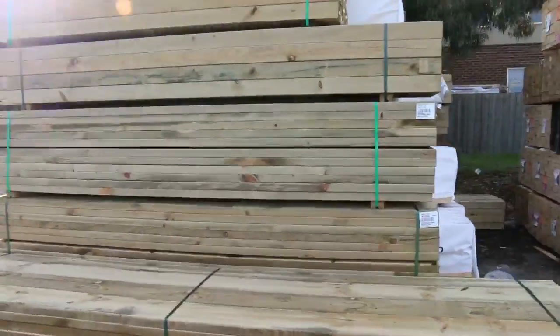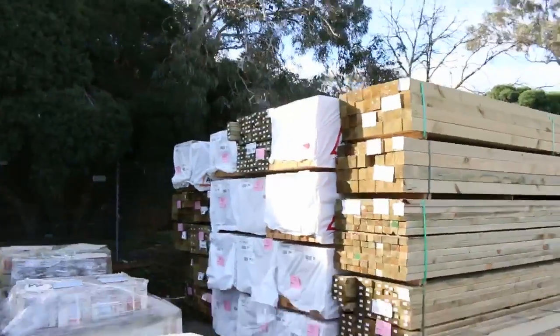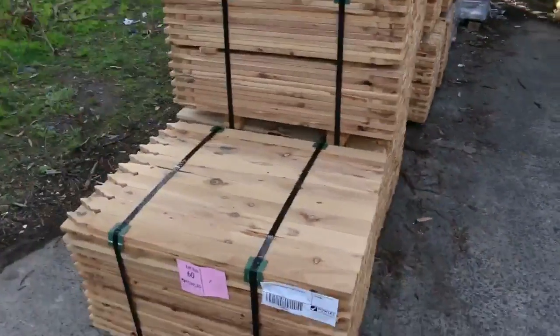Next row we've got studs and treated pine all mixed in together — plenty of stock there. We've got pallets of tiles along here. We've got cypress pickets there, 900s.